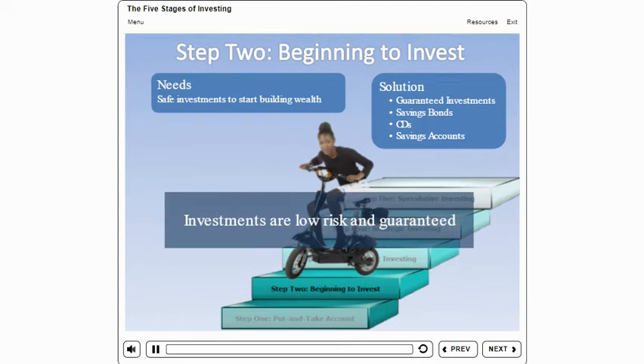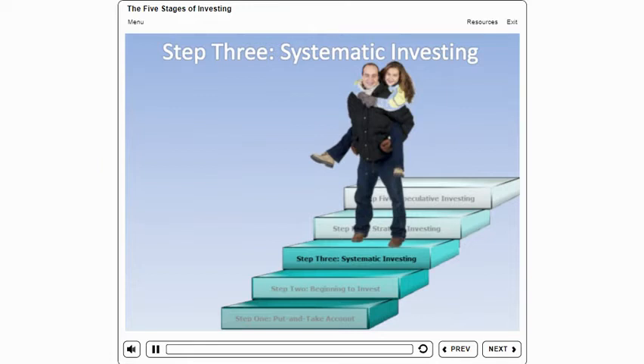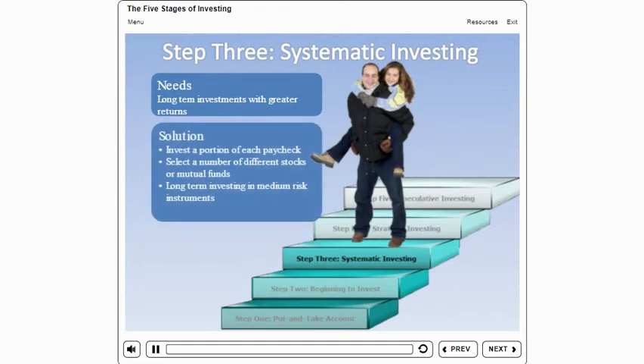Many people begin this stage in their 20s or 30s. At this point, you'll probably have started your career and established a stable budget. Rio has been working for a few years and has enough money in low-risk guaranteed investments to cover about six months of expenses. He's ready to start investing for the long term on a regular basis in investments that have higher returns, but also carry some risk of losing money. As Rio begins the process of systematic investing, he should take a certain percentage of each paycheck and invest it. By investing on a regular basis, he can reduce the effect of the stock market going up and down over time.